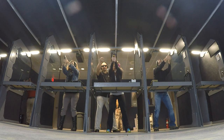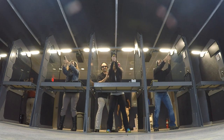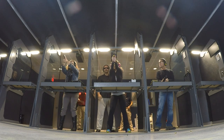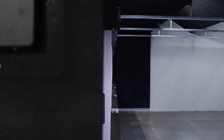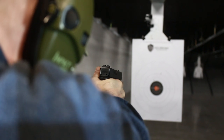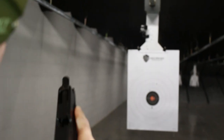Only two people are allowed in a firing lane with only one person shooting at a time. You may only shoot one firearm at a time. Stay behind the shooting bench at all times and do not extend arms past the shooting lane dividers. Firing from the hip or any unsafe position is not allowed. All firearms must be properly pointed and extended downrange before firing.